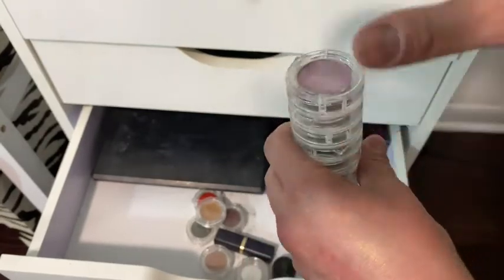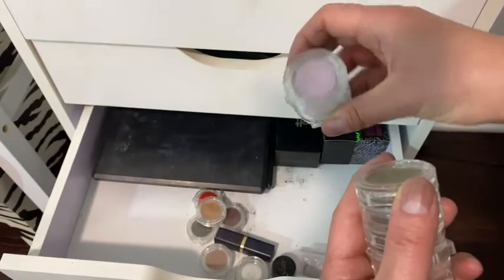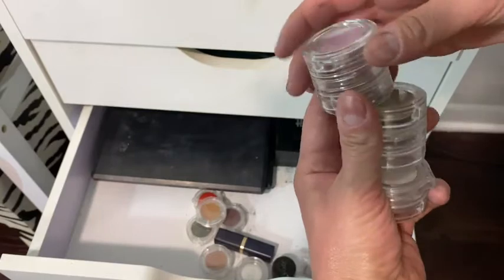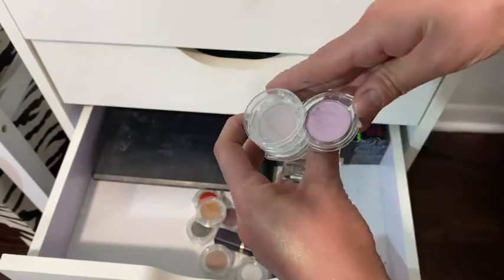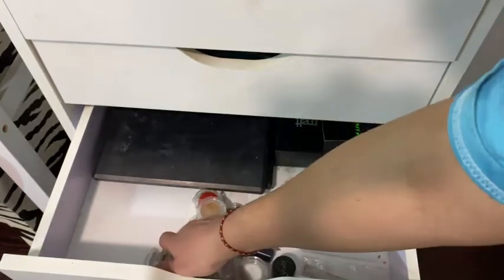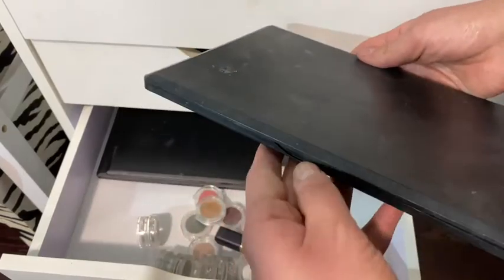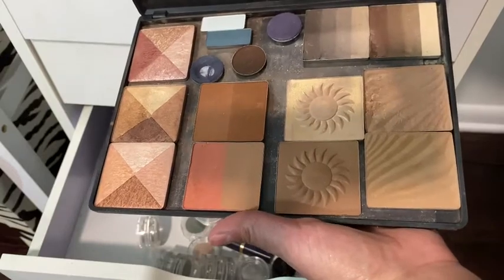You can do different color stories and it's easy to travel with — pick your purples, your greens, whatever you want. They don't make them anymore and I'm bummed, but I'm so happy I bought a bunch. Back here is another palette I filled with Laura Mercier stuff.